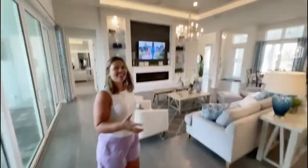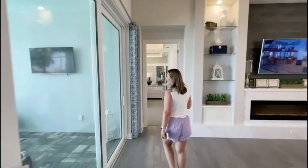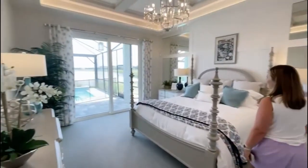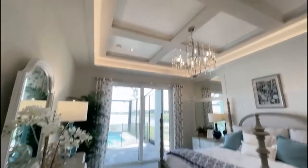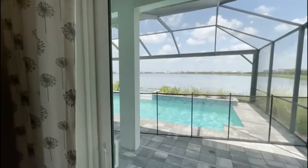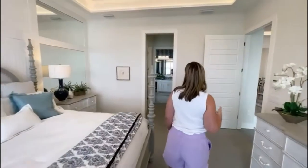Such soaring ceilings in this house — that tray ceiling, guys, is beautiful. Let's go into the master bedroom. It is a bit humid since it's end of July and a hot day here in Sarasota. Again, you have sliders from your master to the pool area — not a bad view. It's a great feature that you don't get with a lot of other builders, but you get it here.